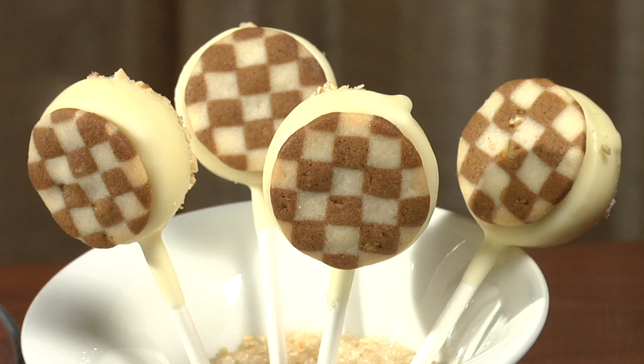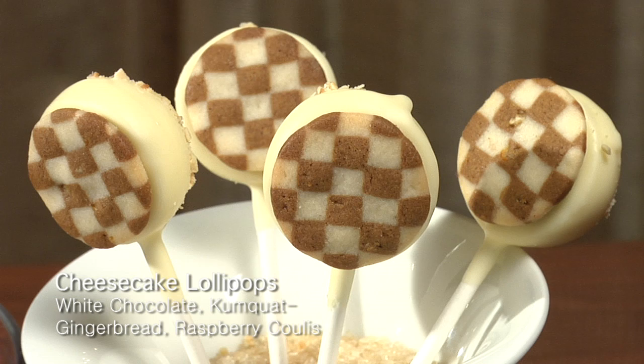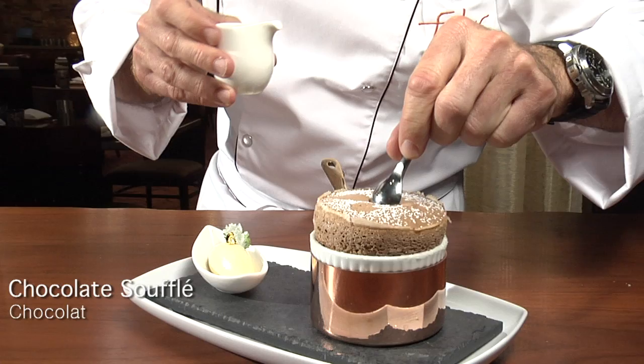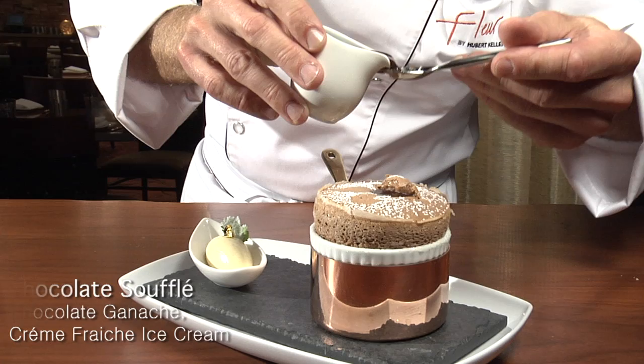When it comes to dessert at Fleur by Hubert Keller, we have our own pastry chef and every pastry is made in-house. We have lollipops with cheesecake inside that you can dip in raspberry sauce with a little gold leaf on top, and of course a classic chocolate soufflé — really dark and rich in flavor — where we pour chocolate ganache over it, baked to order.